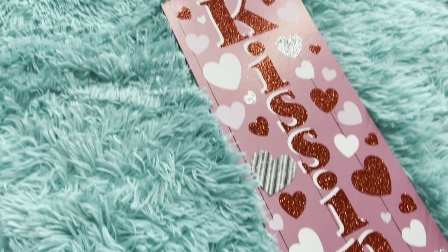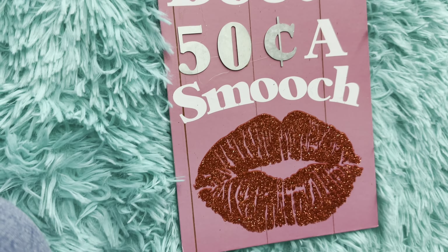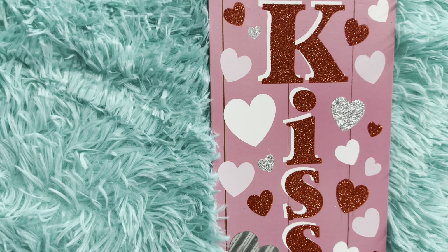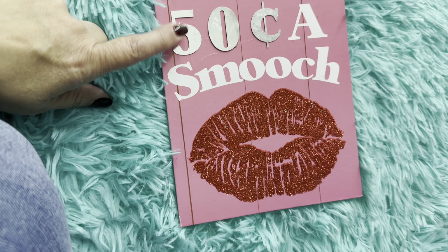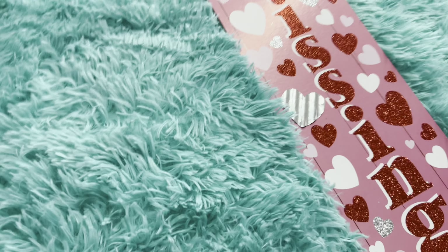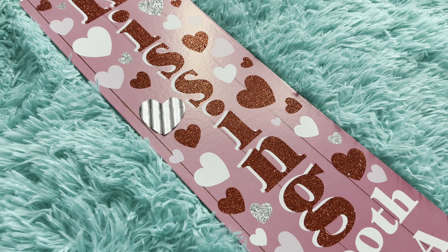I picked up this beautiful sign and it says 'Kissing Booth, 50 Cent Smooches.' Look how beautiful this was — it was the last one. It's all bubblegum pink and it's glittery, I love it, it's so beautiful. It has the galvanized '50 Cent' there. I couldn't pass it — I don't even remember if I saw this one in particular when I went a couple of days ago, but I had to pick it up.